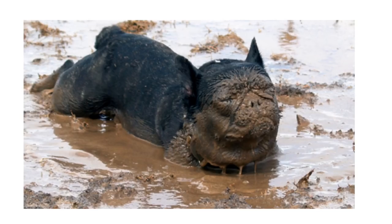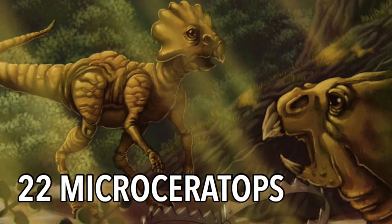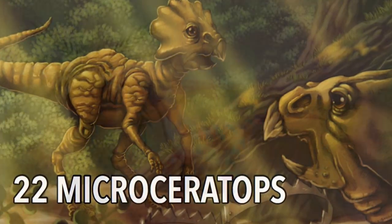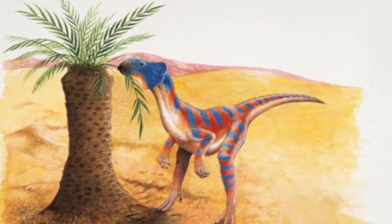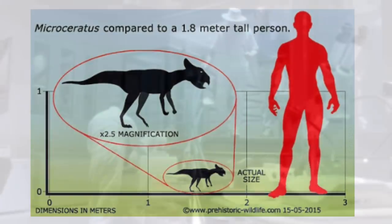And finally — Microceratops! There were 22 of these little guys. What can I say? They were herbivores, walked on two legs, and they were cute as a button. If I saw this in real life I'd probably have to steal it, and I would gladly accept the consequences!